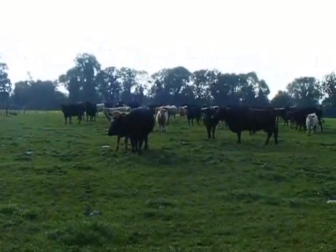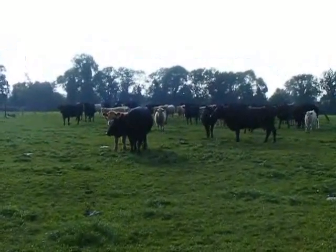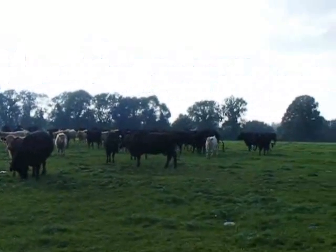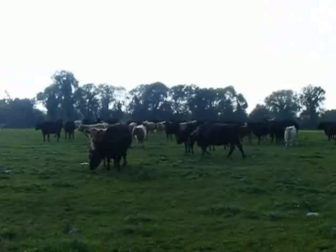Just walked across a field with this lot — they don't seem very pleased to see me. Oh, they've gone quiet now on video.